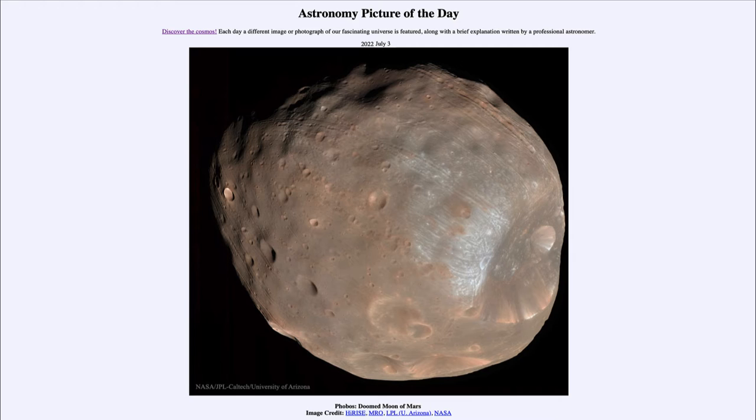So what do we see here? This is an image of one of the two moons of Mars. Compared to our own moon, they are very small — this one here is only about 11 kilometers or seven miles across. So it's a relatively small moon, much tinier than our own moon.